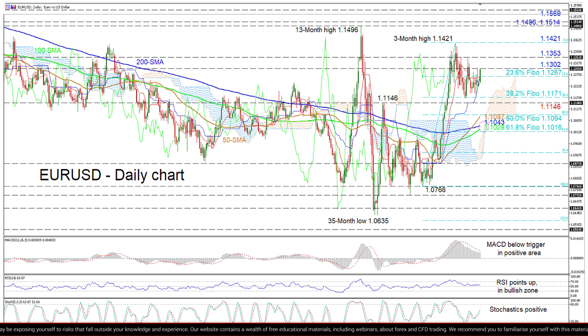To the upside, nudging past the 1.1302 barrier, resistance could arise from the high of 1.1353 ahead of the 3-month peak of 1.1421. Should confidence endure, the bulls may challenge the 13-month top of 1.1496. Overrunning this top could encounter immediate resistance from the 1.1514 obstacle, ahead of climbing to the 1.1569 barrier, both of which stem back to January of 2019.